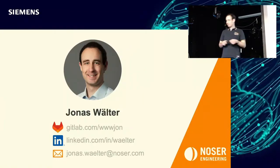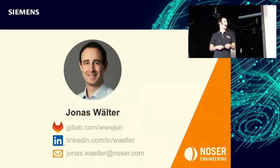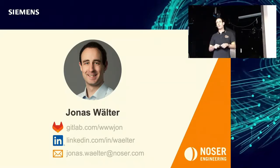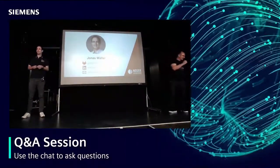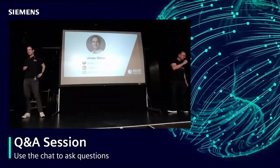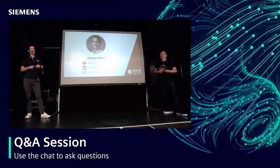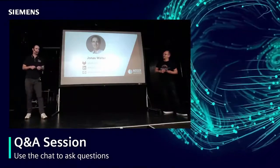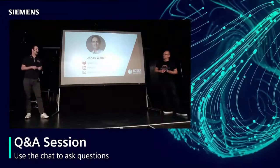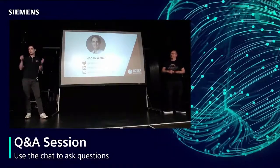That's all from me. I hope I could give you an insight into contributing to GitLab on behalf of Siemens. We have time for some questions. From Ercan: what's your most favorite feature you contributed to GitLab? I think the most well-known issue is the topics issue — I got the MVP award for that because it took some months to get into GitLab.